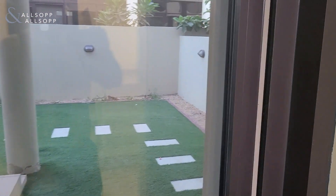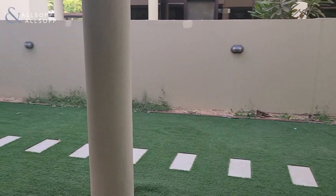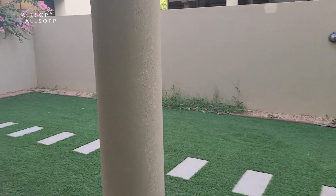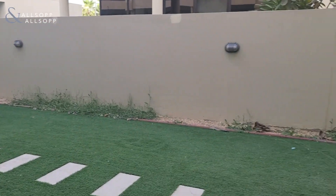And as we head out back, there's a spacious garden area, ideal for entertaining or just relaxing with your family.